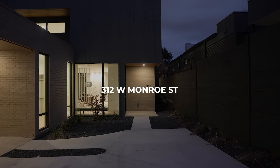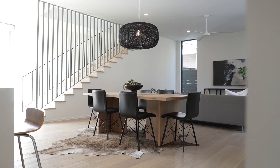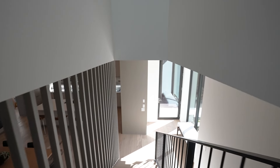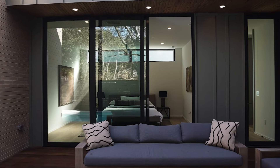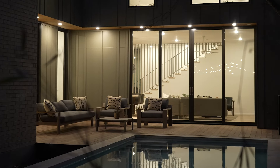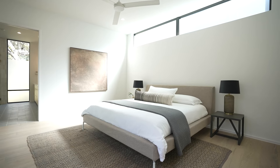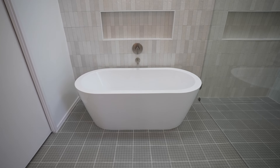I'm Kristi Leonard and welcome to 312 West Monroe Street. This thoughtfully designed floor plan was curated by award-winning MF Architecture. There are four beds, four baths, and 3,107 square feet.